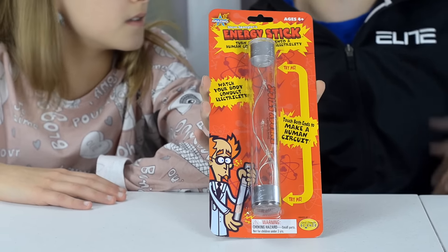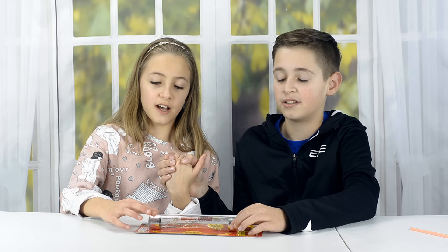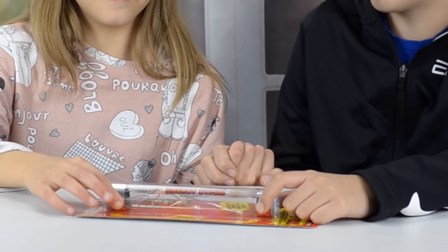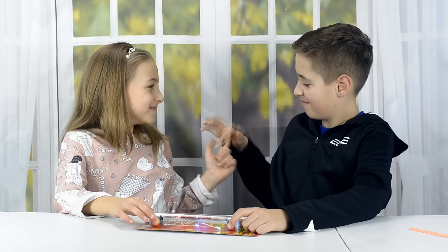Now we're going to show you our favorite one. We're going to turn our bodies into human conductors of electricity using this toy called the Energy Stick. It's for ages four and up and is supposed to be completely safe. I place my two fingers on one end of the energy stick, hold hands with Jules, and put my other two fingers on the other end. We become conductors of electricity — the circuit goes all the way through our bodies. Watch what happens when we unlock our arms. The easiest way to trigger the circuit is to hold both ends so it travels only through my body.